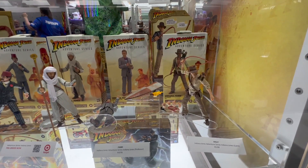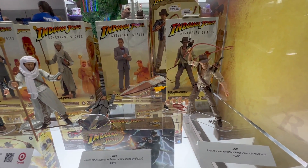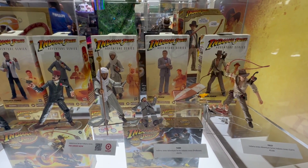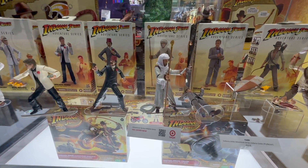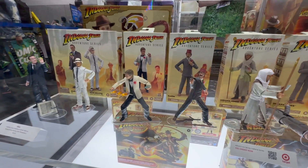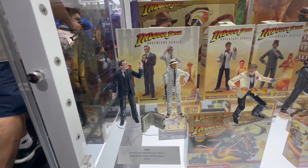We see Indiana Jones Cairo over here with that monkey and all his accessories. We have a fallen Indiana professor figure, and these are all retailer exclusives. That Indiana map room just opened up for order, and we have Kazim and that Club Obi-Wan Indy that we already showed you.